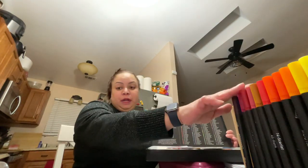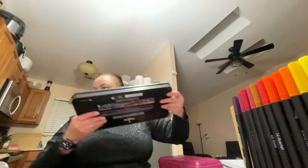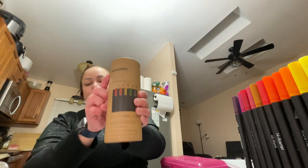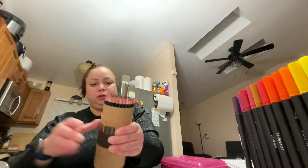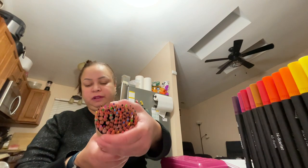I would recommend these if you allow your children to color with markers, excuse me. This set right here is Suit Color from Amazon as well, and it was also under $20. This was the first set of coloring pencils I bought.